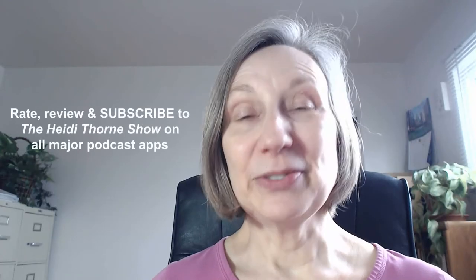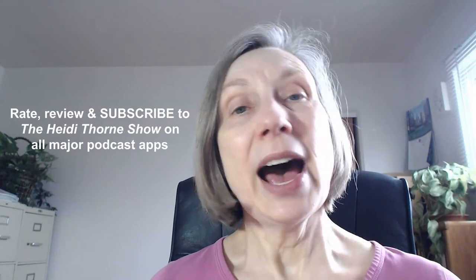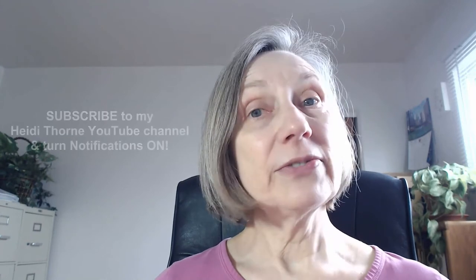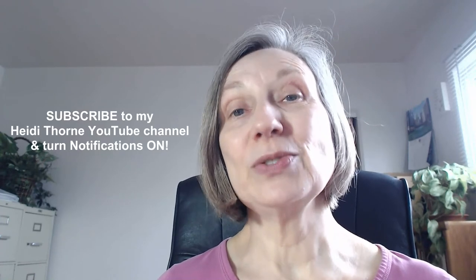Hope you found that helpful. If you did, please rate, review, and subscribe to The Heidi Thorne Show on whatever podcast platform you like to use — I'm on all the major ones: Apple Podcasts, Spotify, Google Podcasts, Stitcher, Podbean. If you like the video better, subscribe to my Heidi Thorne YouTube channel and turn on the notification bell. I would appreciate it if you would share the audio podcast or video with your friends on social media. If you'd like to see my self-published books, they're available on Amazon, Audible, and Apple Books — just type in my name, Heidi Thorne, and my author page will come up.